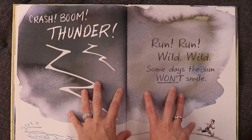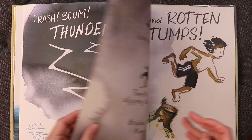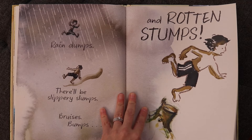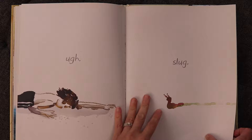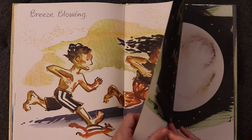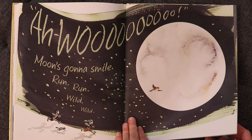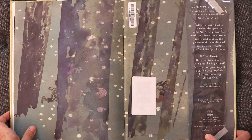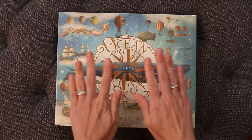Everything about this book is fun. The words mimic the art — 'crash, boom, thunder' — and then we get the first gray page where our carefree runner needs to be careful and not trip over rotten stumps. But we get up, keep going, keep running from day until night. The sun sets, then the moon rises — 'run wild, wild.' Back to the gorgeous endpapers. This book is very much about a childhood where you spend the entire day outside.